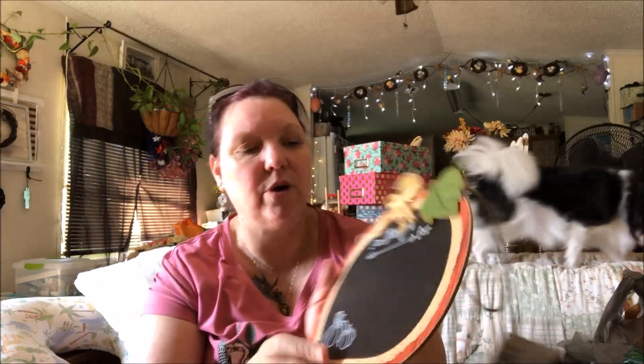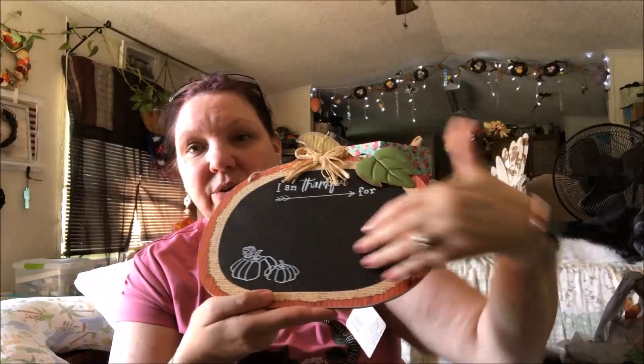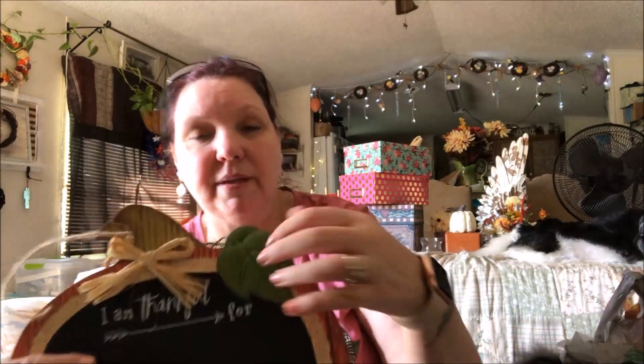You have to grab things when you see them because they won't be there long. I got these little chalkboards that say 'I am thankful for' with a blank line so you can write on them. My idea is to use them at Thanksgiving — put one on everybody's plate and have everyone write what they're thankful for and show each other. They're really nicely made with chipboard and metal pieces. Even though it's just Stefano and me, it'll still be fun.